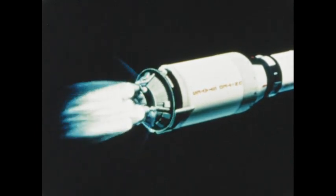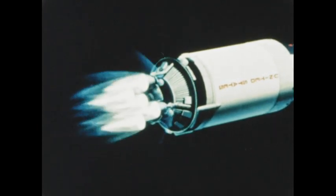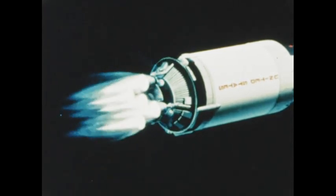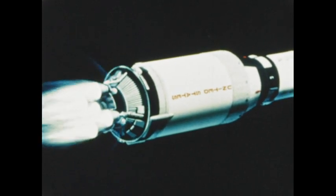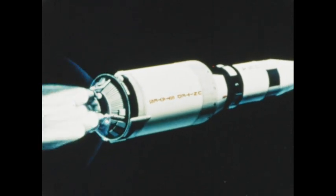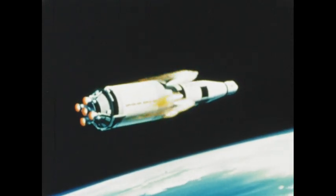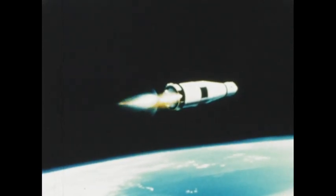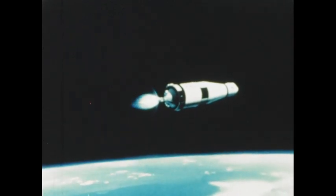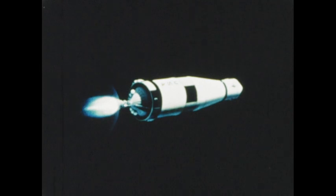For more than six minutes, the second stage, which had been a source of major development problems, performed perfectly, hurtling Apollo 4 to an altitude of more than 100 miles. Like the first stage, the second stage cut off and separated almost exactly on schedule. The third stage ignited and inserted Apollo 4 into a circular orbit, where it would remain for some three hours. In slightly more than 11 minutes, Apollo 4 had proven out Saturn V stages that had required years to develop.